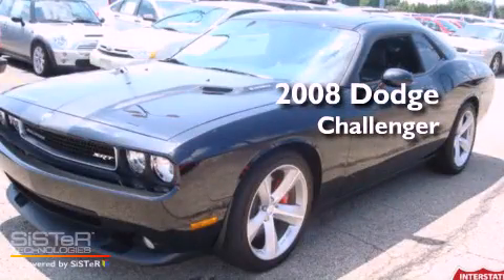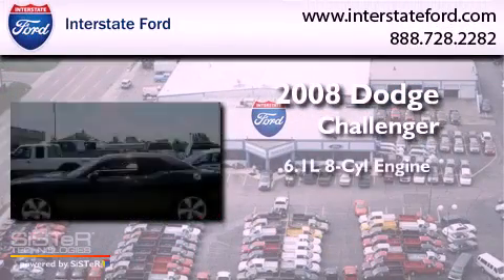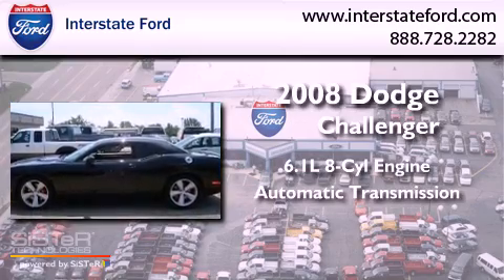This is a 2008 Dodge Challenger. It has a 6.1-liter, eight-cylinder engine and an automatic transmission.